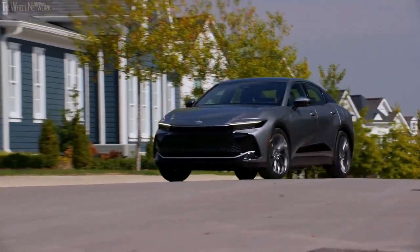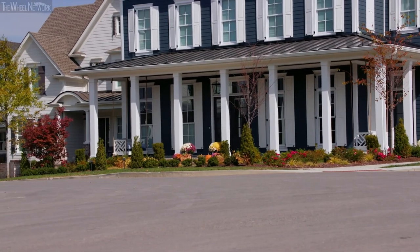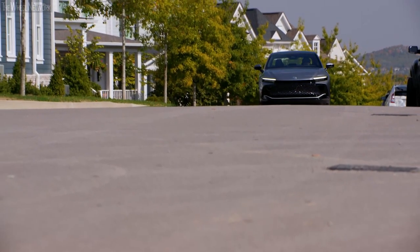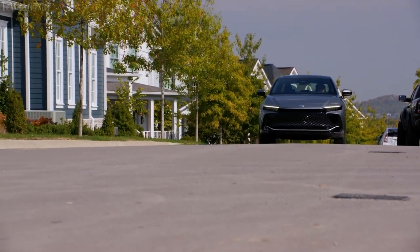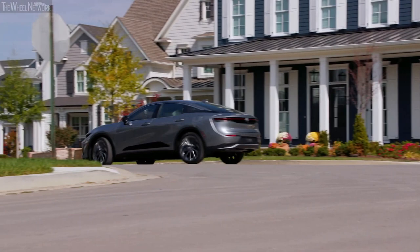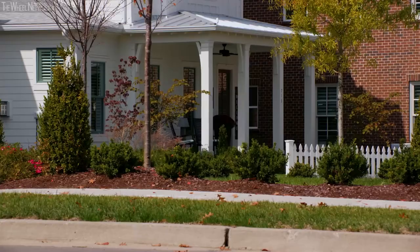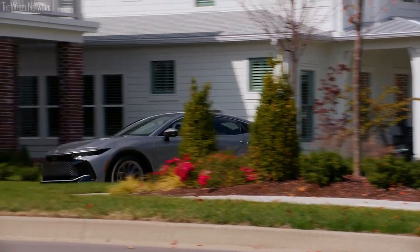We're charmed by the Toyota Crown's bold style, excellent ride, comfort, and spacious cabin. High fuel economy is another big bonus. Performance from the base engine is lacking, and some shoppers may balk at the price. But overall, we highly recommend the Crown for sedan shoppers seeking something different from the norm.